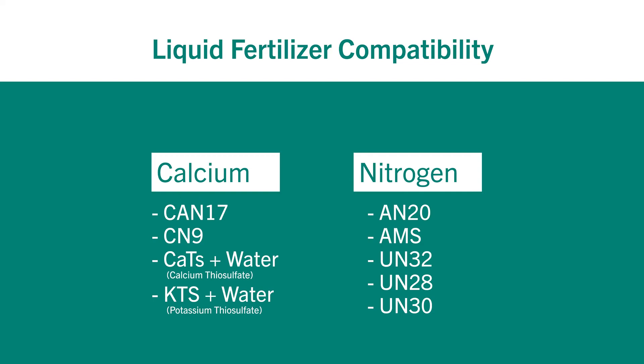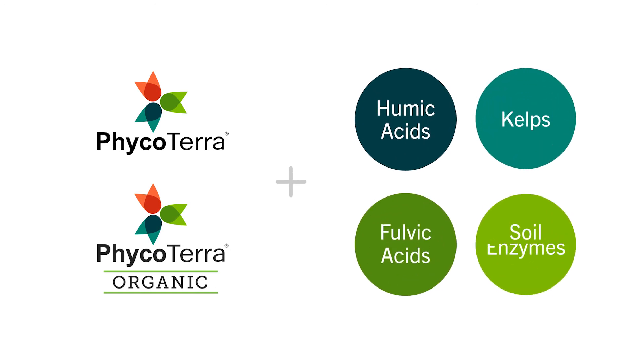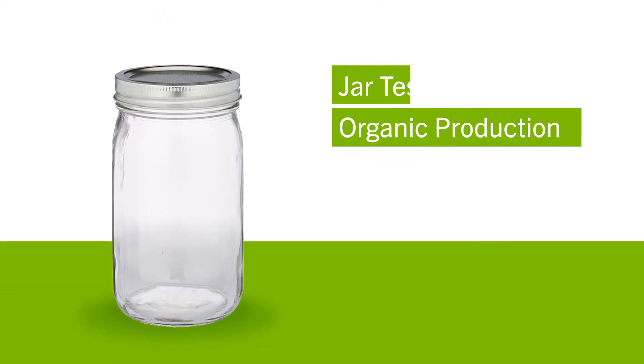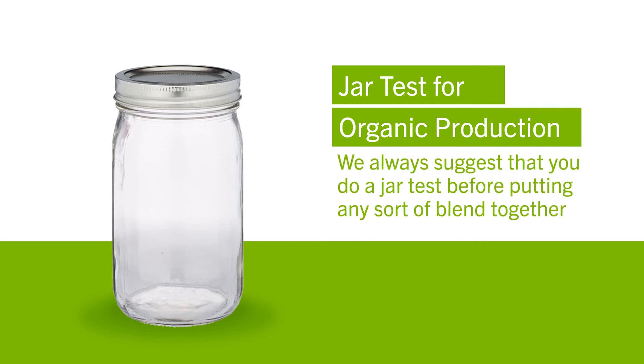When using proprietary blends, Phycoterra and Phycoterra Organic blend well with humic acids, kelps, fulvic acids, and soil enzymes. For organic production, we have done jar tests with fish emulsions, soy products, and corn steep liquor without issues. We always suggest that you do a jar test before putting any sort of blend together, including those with Phycoterra and Phycoterra Organic.